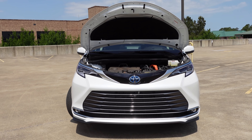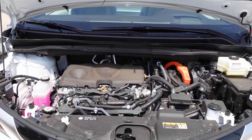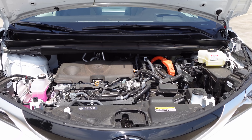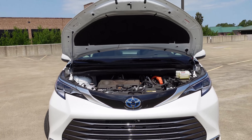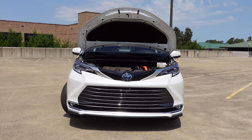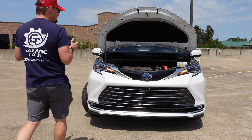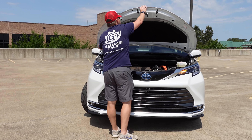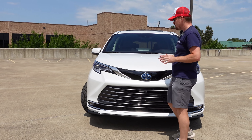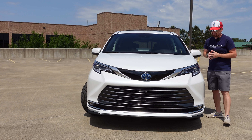Starting under the hood of the 2022 Toyota Sienna, you get their 2.5-liter four-cylinder engine mated to, in this all-wheel drive application, two electric motors for a combined system output of 245 horsepower. It is a stout little engine and electric motor combination. It is by no means the sportiest minivan on the market, but that's not really why you would buy a minivan. You buy these to cruise up and down on long road trips, and that's what we have been doing in this one.